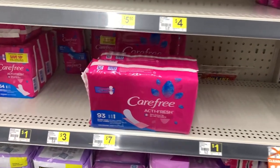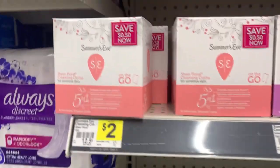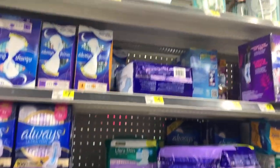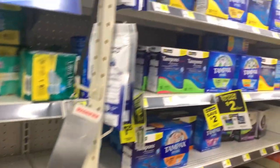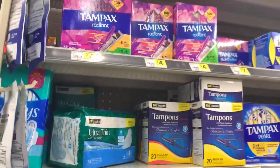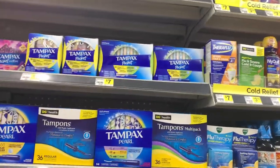You got your tampons and panty liners for a dollar. You got your feminine wash — Summer's Eve is two dollars. I love that. Now Summer's Eve douche — don't be douching, it throws your pH balance off, but to each their own. The Dollar General tampons work just as good as the name brand. I wouldn't tell you anything I haven't tried myself.